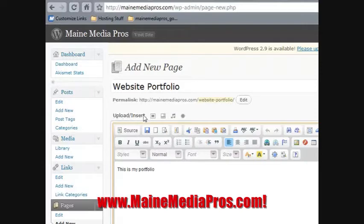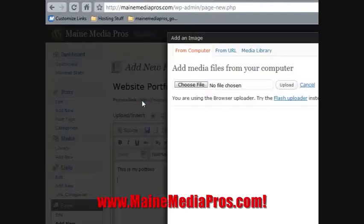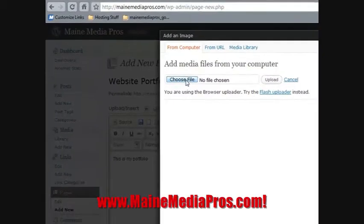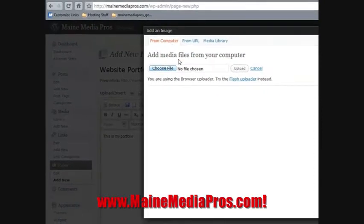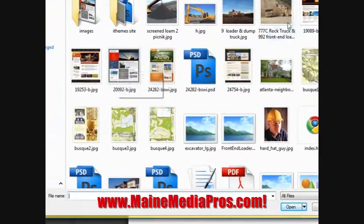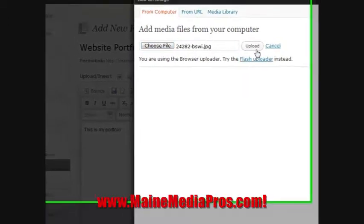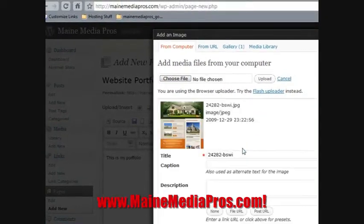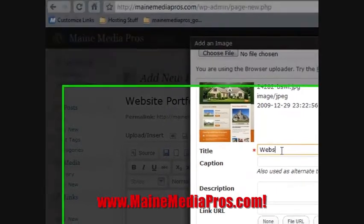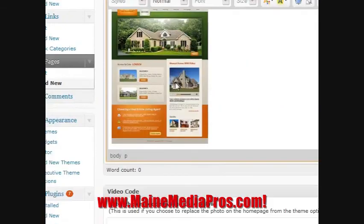Up here at the top there's an upload/insert section and we're going to hover over the first little button which says 'Add an Image.' We're going to click on that, a box will pop up, all you need to do is click 'Choose File,' browse to a place on your computer, find the picture that you're looking for, click 'Upload,' let that upload, just rename this. Down here at the bottom click 'Insert into Post' and there you have it — there's an image.